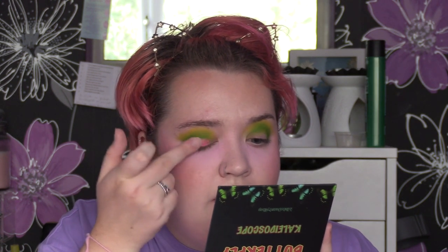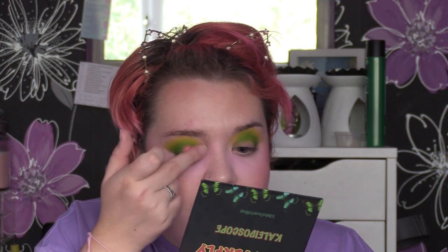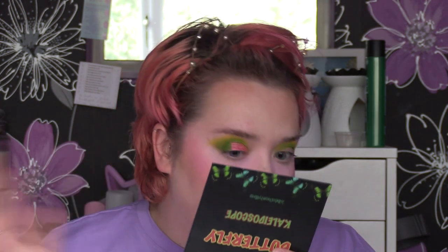Oh my gosh, that is such a stunning duochrome shade! I did pick up four of their single eyeshadows as well, so that makes me very excited to try those. It's like a corally pink with a gold reflect in it — it looks so good with the green.